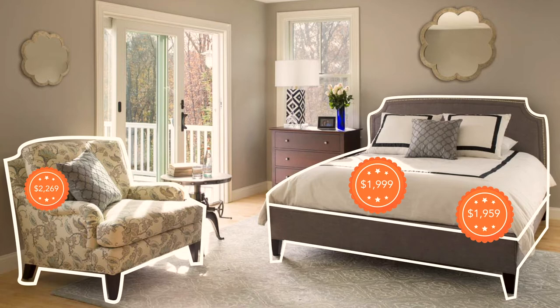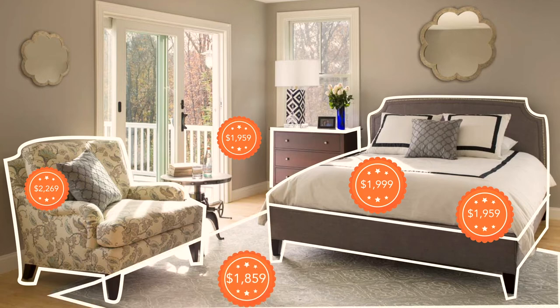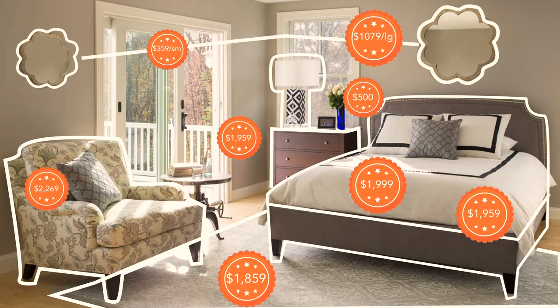The comfy Addy chair, the Cambridge three drawer chest in a beautiful Concord cherry finish, the modern classic rug size 8x11, a beautiful geometric lamp, and as an accent the Fiona flower-shaped mirror.